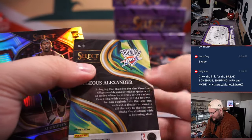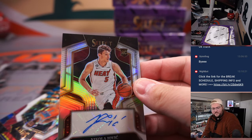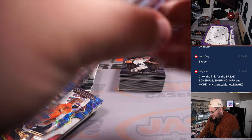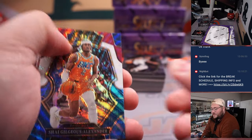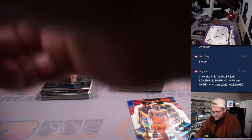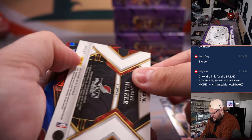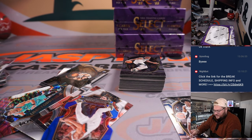SGA Silver Sensations. Nikola Jovic — with a V — rookie auto for the Miami Heat. That's in Coup. 198 out of 249. SGA on the tri-color. Silver on the court side for A.J. Griffin, rookie for the Hawks — one more for Chessie. 8 out of 99 for Jabari Walker — nice purple there — for the Blazers and Jackson.